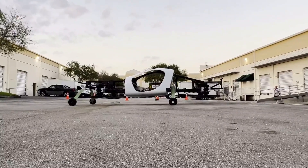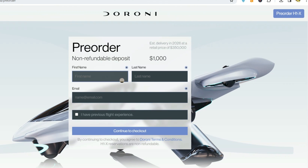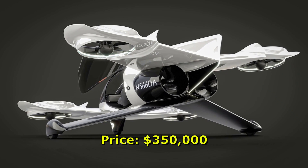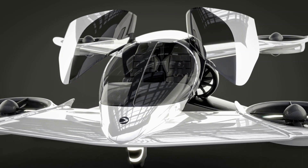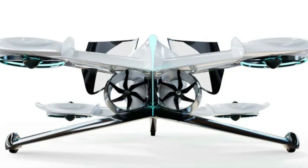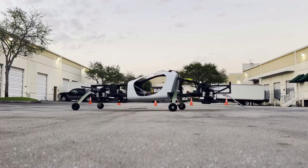Duroni has launched a pre-order campaign, inviting you to reserve your eVTOL with a $1,000 advance payment. Once you make this payment, you will be placed on the waiting list. The vehicle is projected to be ready for delivery in 2026, with the final price currently set at $350,000. While the prospects appear highly promising, it's important to be aware of the risks involved. The technology is not yet finalized for delivery, and the company estimates approximately two years to complete the eVTOL and obtain all necessary certifications.